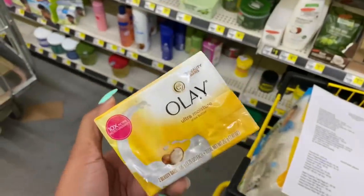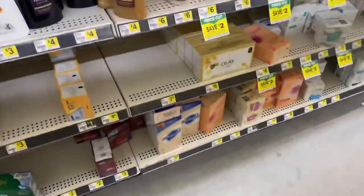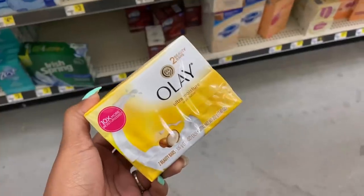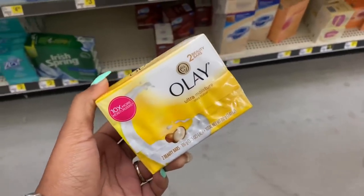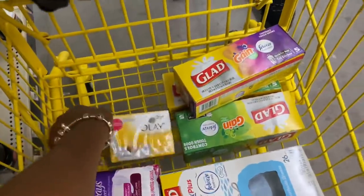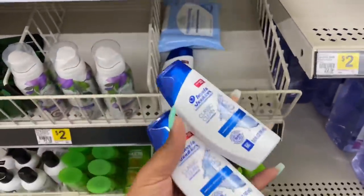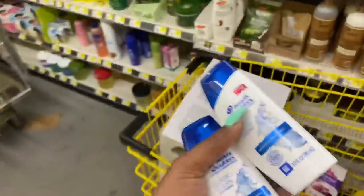I'm going to pick up this Olay — I didn't find it in the regular aisle but I did find it in the dollar aisle. These are priced at two fifty and there is a dollar digital coupon that attaches to it, so I'm going to add this to my transaction. I also need the Head and Shoulders — priced at two dollars each — and we have a three off two digital coupon that attaches to these, making them just a dollar or fifty cents each.